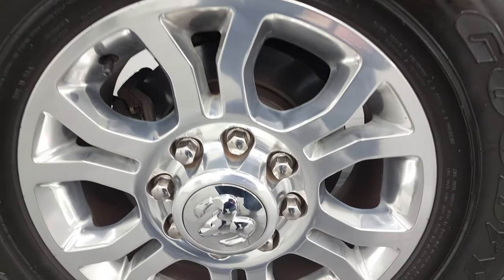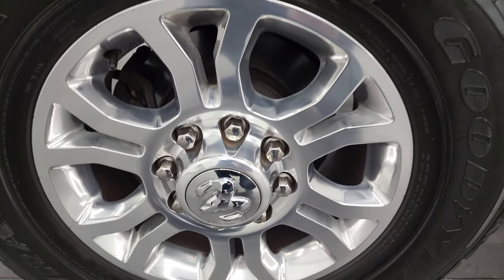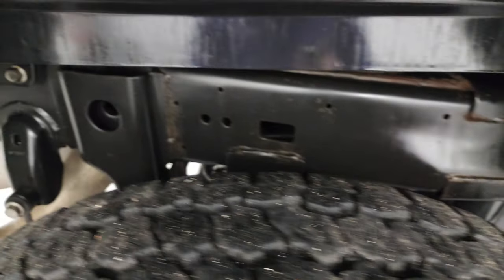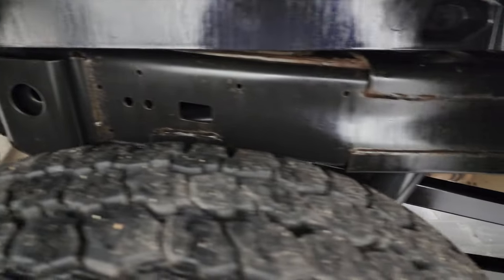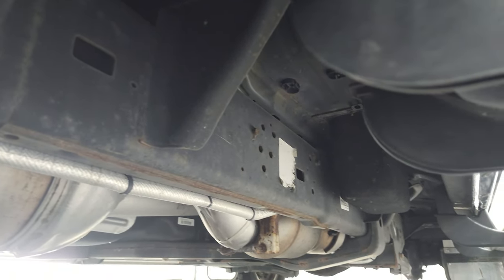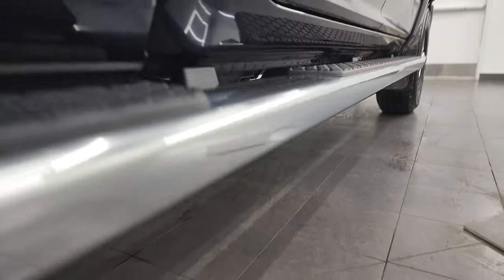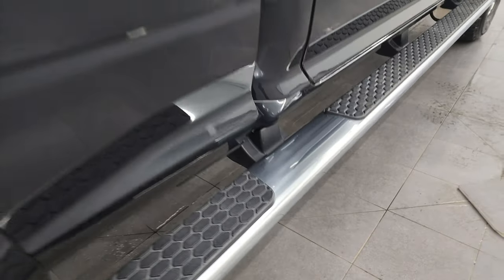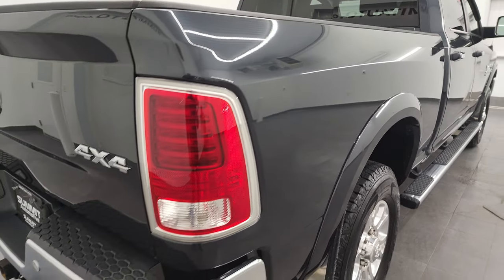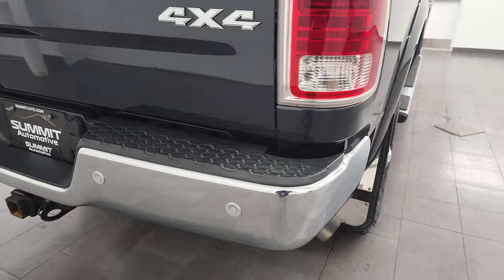It has the wheel-to-wheel side steps. Back wheels are in excellent condition, and the back tires have just as much tread as the front. Frame and underbody is exceptionally clean back here as well, and it has all the remaining factory exhaust. Those wheel-to-wheel side steps are in nice condition too. Passenger side box — no dents, no dings, no scratches — it looks really good.